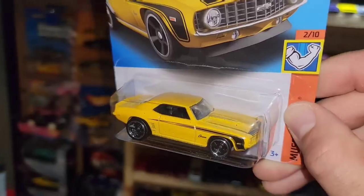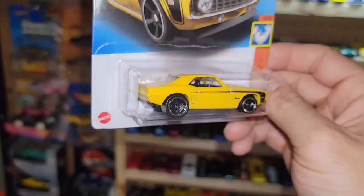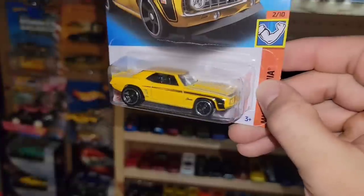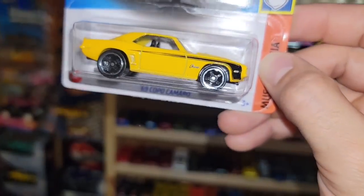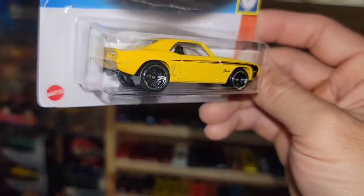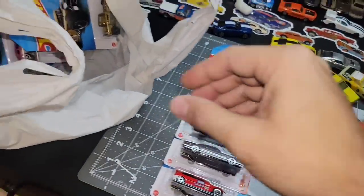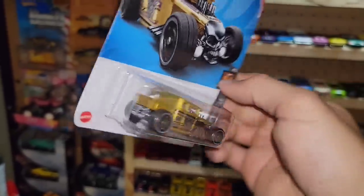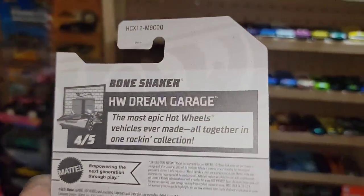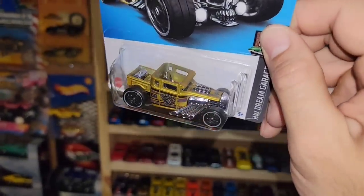Next one is another recolor of the '69 Copo in yellow — very clean. I'm glad they're not going too crazy; it's just a subtle and very nice recolor with the black stripe wrapping around the front along the side, just the Camaro badge, and black MC5s. Very nice Muscle Mania casting. Next up the Bone Shaker in gold — I wasn't sure if I had this one, grabbed it just in case it was a variation, but it turned out to be a duplicate.